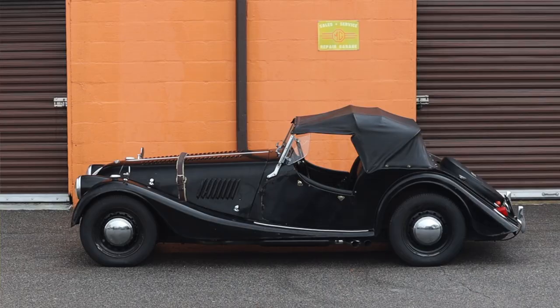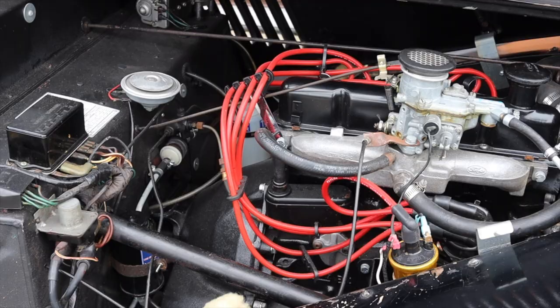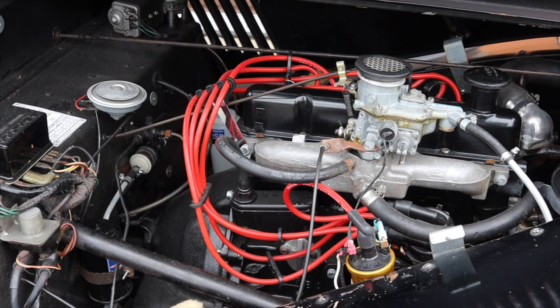Although Morgans were sold in the U.S., this particular one was not, because emissions started becoming a thing in the late 60s and you could no longer import these to the United States. Before 1968 you actually could, but this year you couldn't. So this is a British import, which is why I'm on the wrong side of the car.